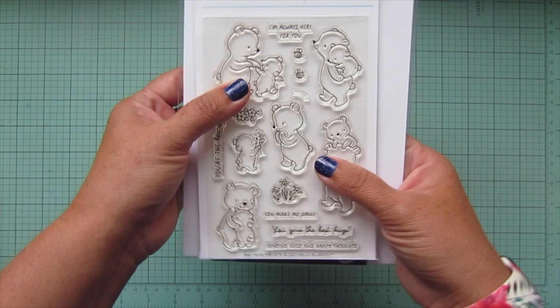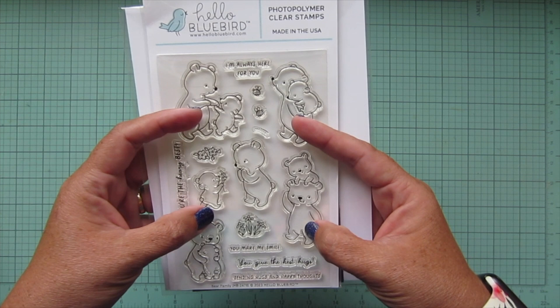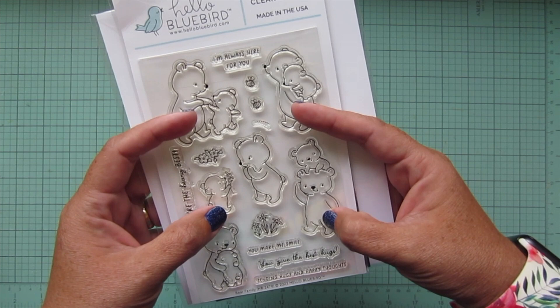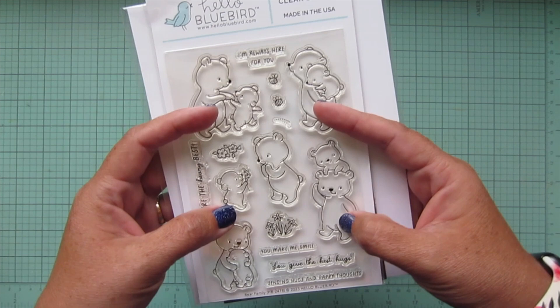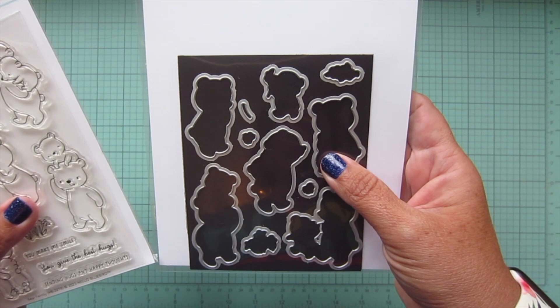The first stamp set is the Bear Family stamp set — you've got these little baby bears with their parents, it's super adorable. I will apologize in advance: I'm going to hold my fingers over some of the images at all times, because counterfeiters are taking snapshots of videos and stealing designs, which can really hurt a small stamp company like Hello Bluebird. So I will not be showing the stamp sets fully, but hopefully you can still see how much cuteness is in them.